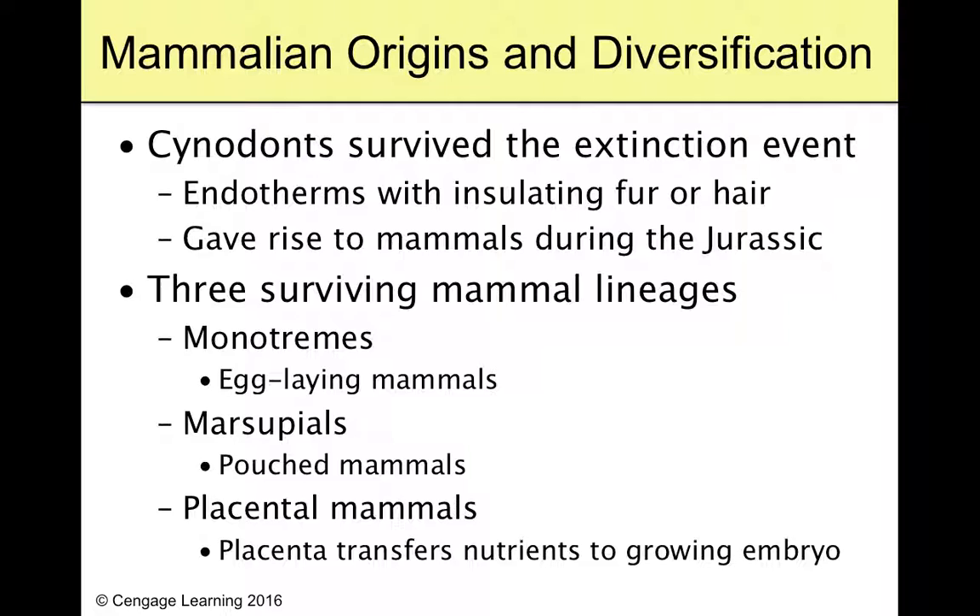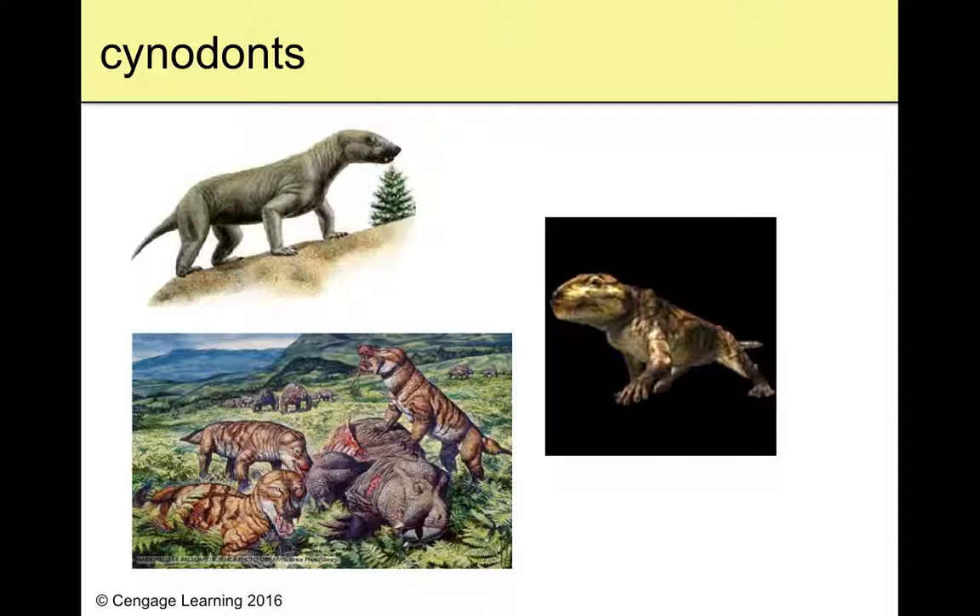Of those that started to diversify, we really have three surviving lineages. We have monotremes — mammals that lay eggs. We have marsupials — mammals that carry their young in a pouch. And then we have placental mammals, which keep the embryo inside the uterus and nourish it with a placenta, where the embryo takes nutrition and oxygen from the mother's bloodstream.